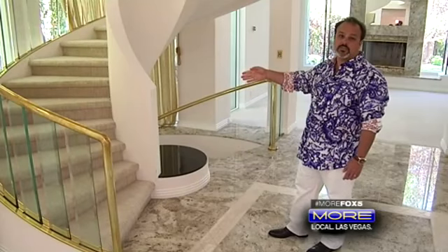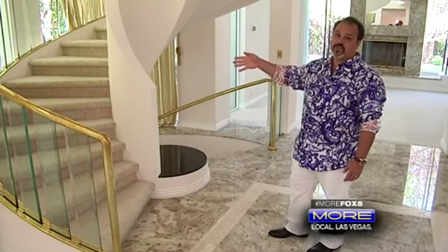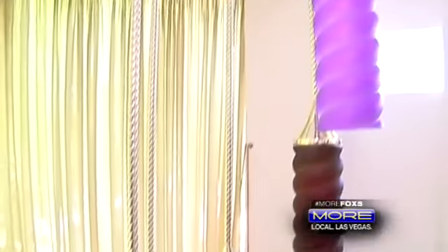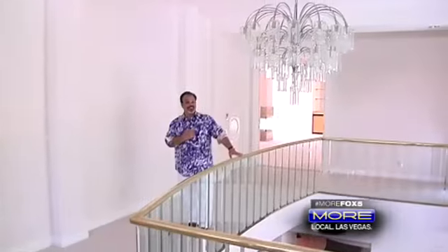Let's walk up this custom spiral staircase and show you the bedrooms. Oh look, another custom chandelier — and what do you know, another one here too!